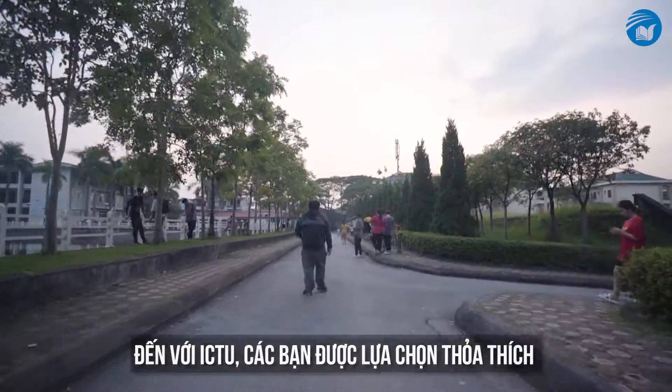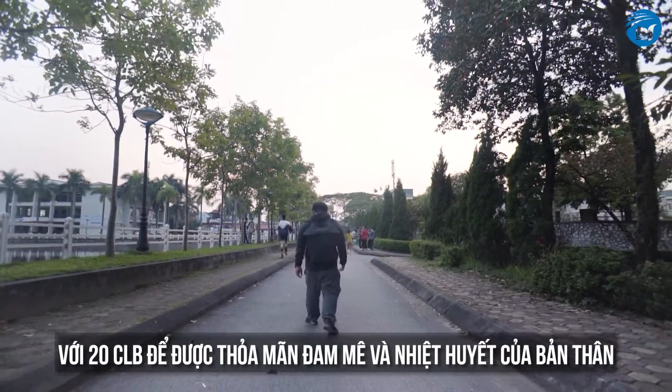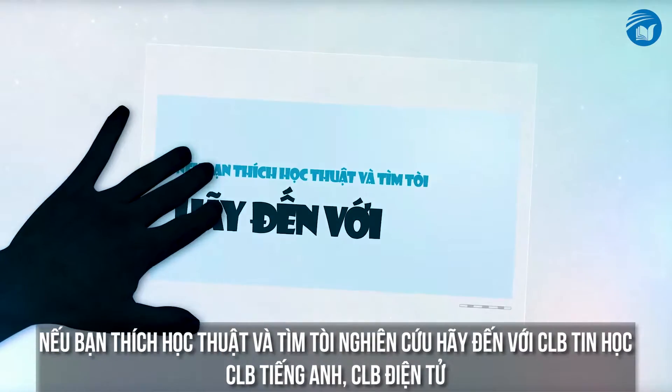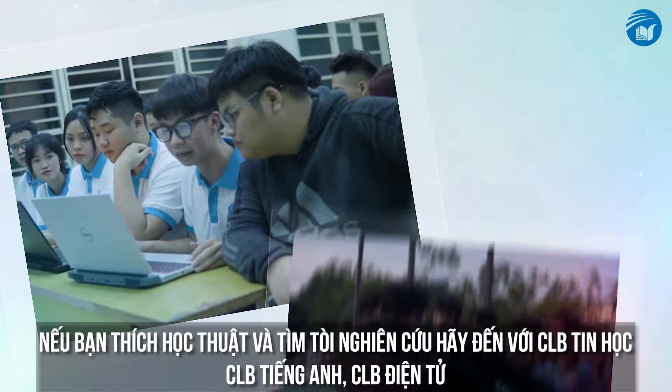Attending ICTU, there are more than 20 clubs for you to choose from, to satisfy your personal passion and enthusiasm. If you ever want to try out or learn new things, there are the English club, the IT club, and the Electronics club.